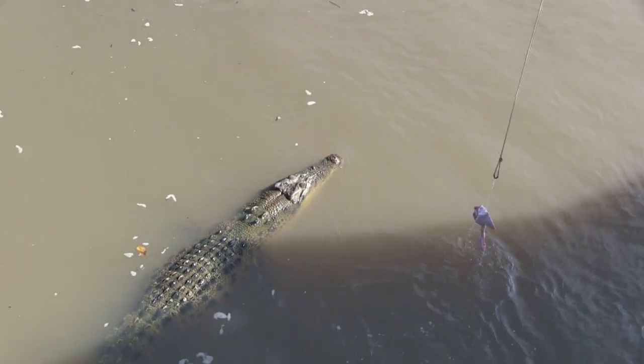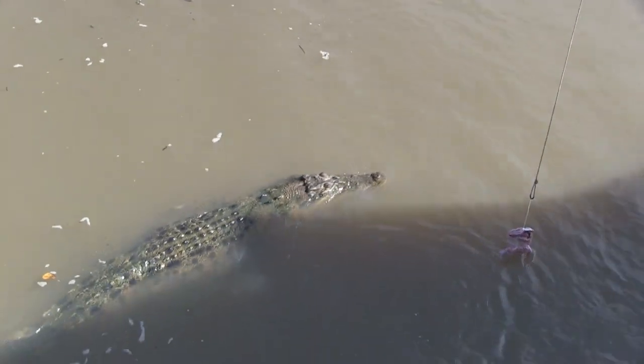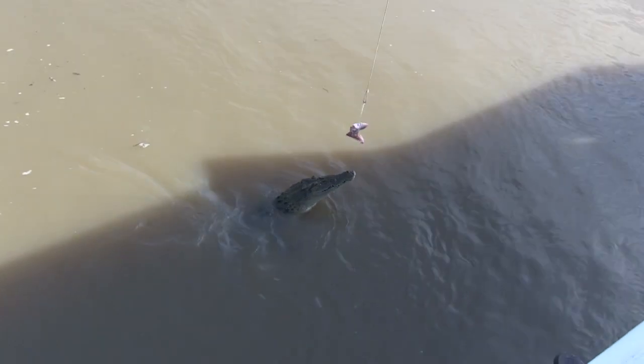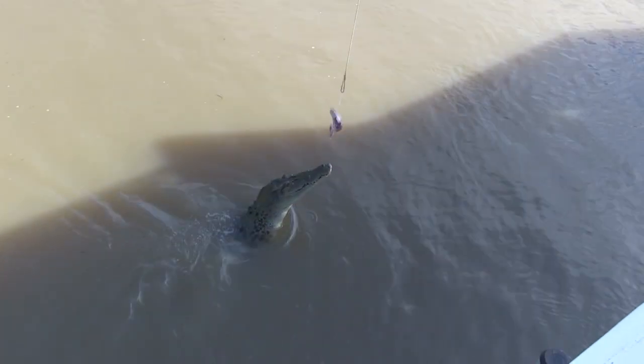She'll lift her head up, drop her tail down, and just using her tail she'll push herself up out of the water. On this high tide you can see all the branches hanging out over the water's edge — and you wonder why crocodiles jump.